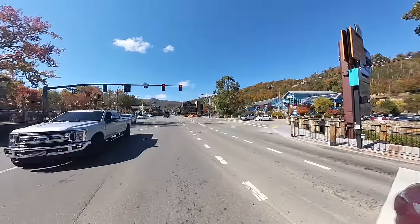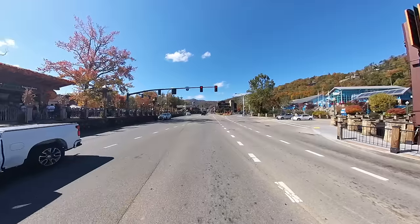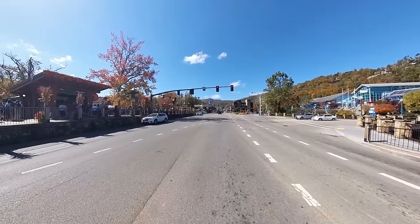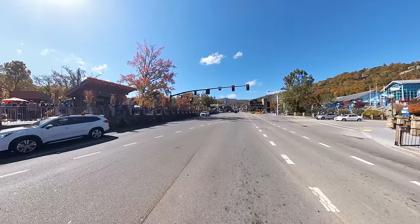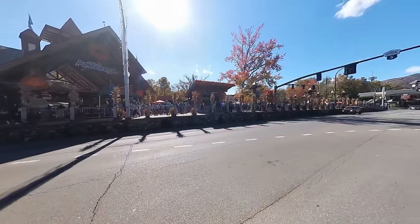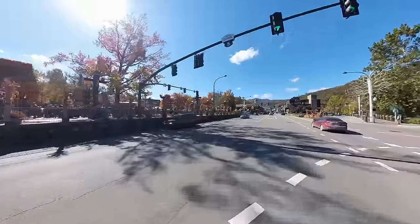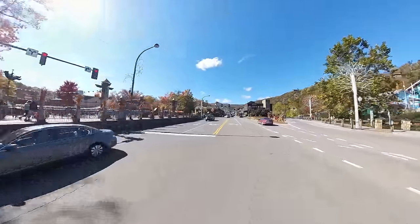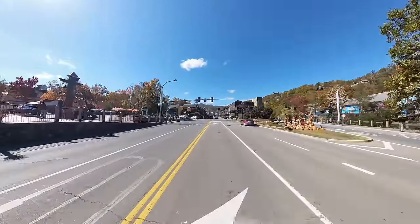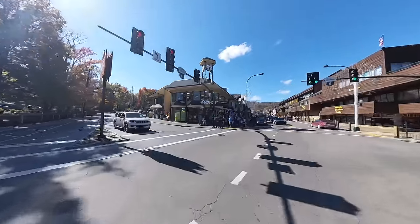So without further ado, let the adventure begin. Starting out, we are here in the heart of Gatlinburg right by Anakeesta and the Ripley's Aquarium. We're going to be taking a left up here before we get to the Mountain Mall. It's currently 12:30 in the afternoon and the line for Anakeesta is not too bad.